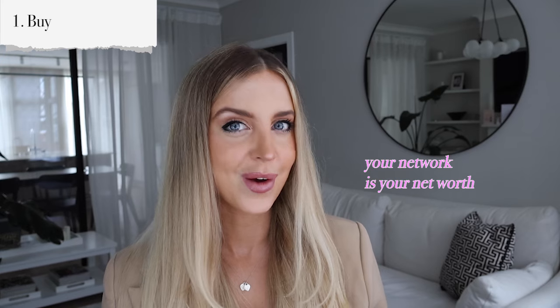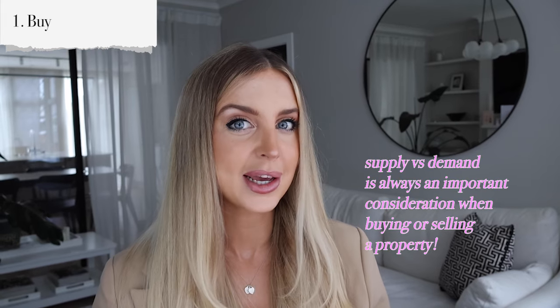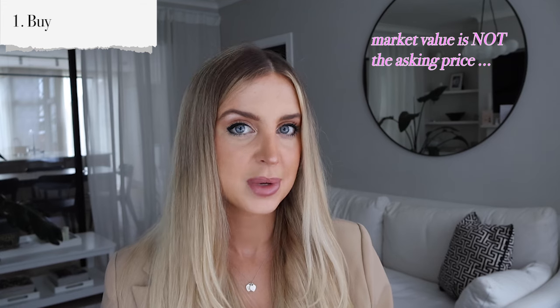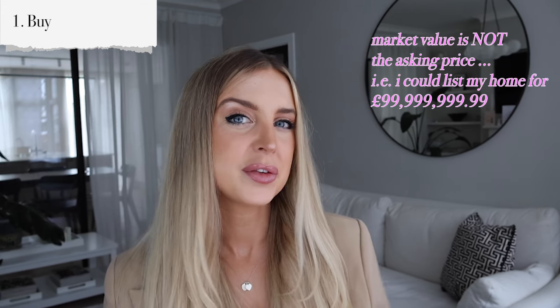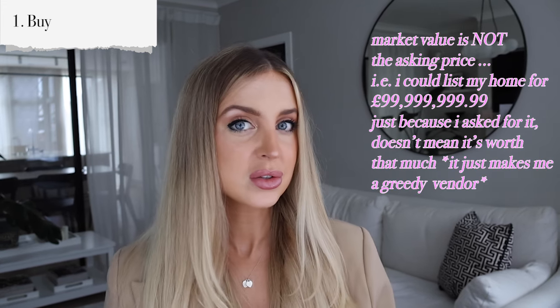Build some rapport, build your network, and pop in and say hi every now and again. Depending on timing of the markets, estate agents can literally be your best friends. However, if it's a really hot market with low supply and high demand, you may not hear back from estate agents as frequently as you'd want. A good rule of thumb is to buy below market value — around 15 to 20% — ensuring you have enough margin for profit or renovation costs.